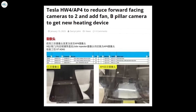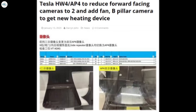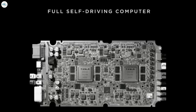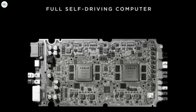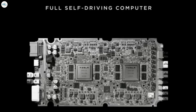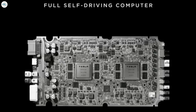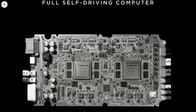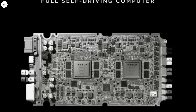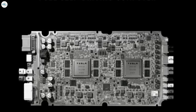Moving to the last update: Tesla Hardware 4 to reduce forward-facing cameras to two and add a B-pillar camera to get a new heating device. Based on documents submitted to the FCC, Tesla is getting ready to announce a new high-resolution radar unit as soon as next week, presumably forming part of their next-generation self-driving computer referred to as Hardware 4 or Autopilot 4. While we wait for that announcement, information has leaked from China giving us more insights into the camera changes expected with Hardware 4.